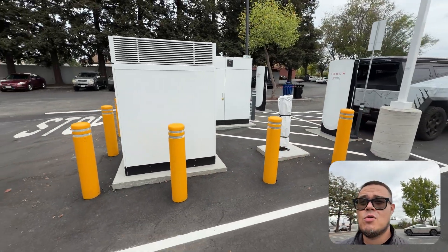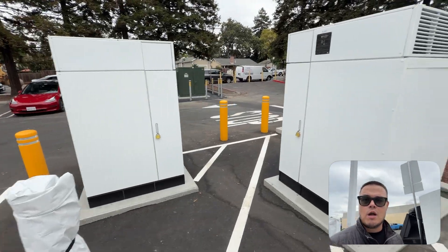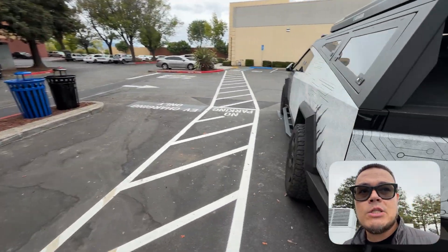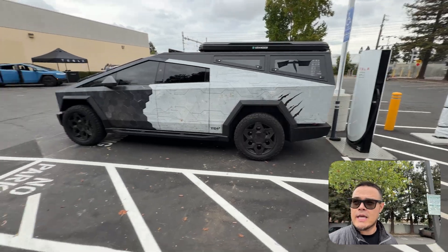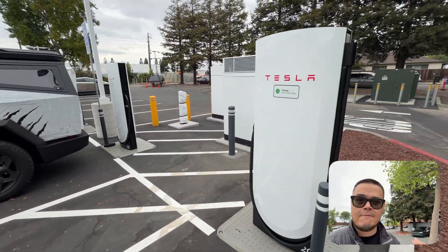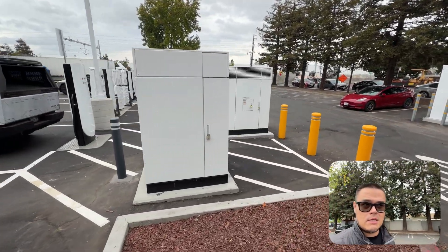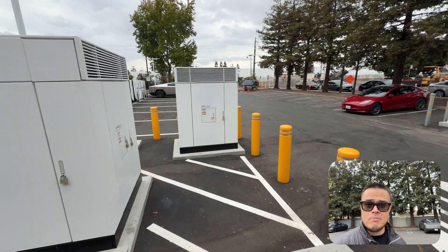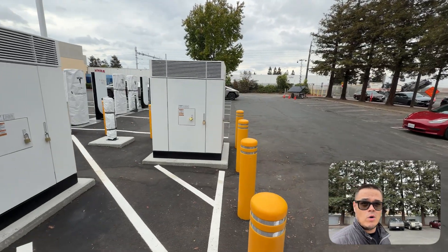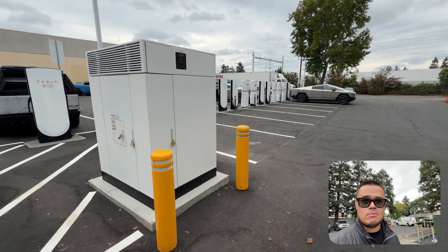Also, this can do up to a thousand kilowatts. And obviously my Cybertruck, if it was at like zero percent, can do up to 500 kilowatts. So this allows for the next 10 to 15 years — they have the technology now that they'll be able to build these sites that can literally go up to a thousand kilowatts once the technology gets there and the battery charging makes sense.